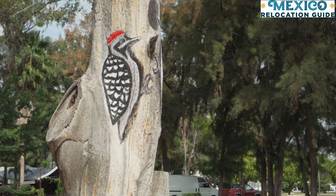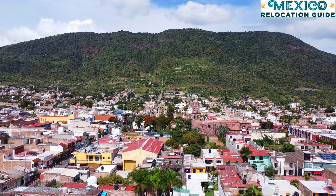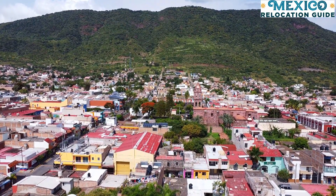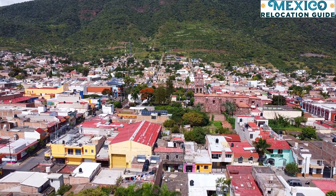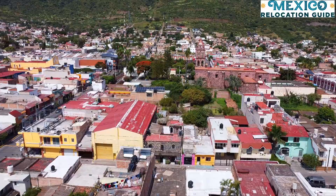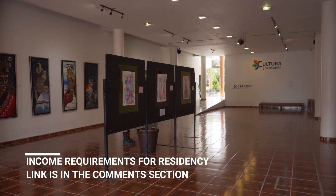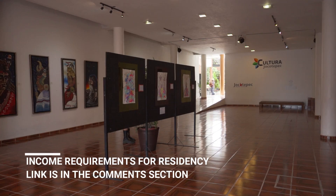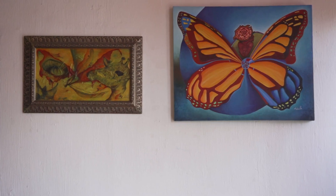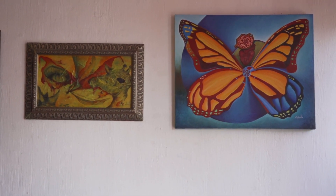Your lifestyle will dictate how much you actually spend per month. The biggest thing to consider is that even though you can live in Mexico on a very low budget, the residency requirements are not exactly the same as the cost of living. To learn what the income requirements for Mexican residency are, we have a link in the description of this video explaining the best way to know if you qualify for residency in Mexico.